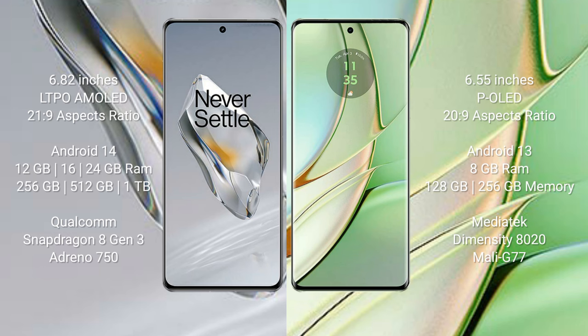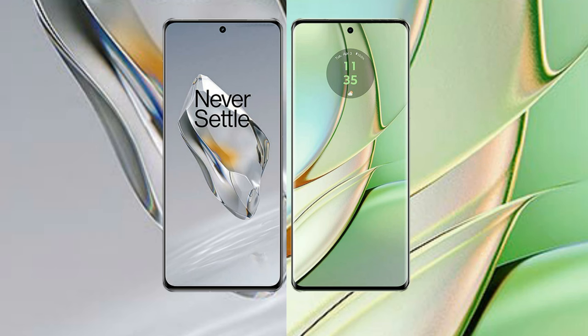The OnePlus 12 comes with 12GB, 16GB, or 24GB of RAM and 256GB, 512GB, or 1TB of internal storage, powered by the Snapdragon 8 Gen 3 processor and an Adreno 750 GPU. The Motorola Edge 40 comes with 8GB of RAM and 128GB or 256GB of internal storage, with a MediaTek Dimensity 8020 processor and a Mali-G77 GPU.